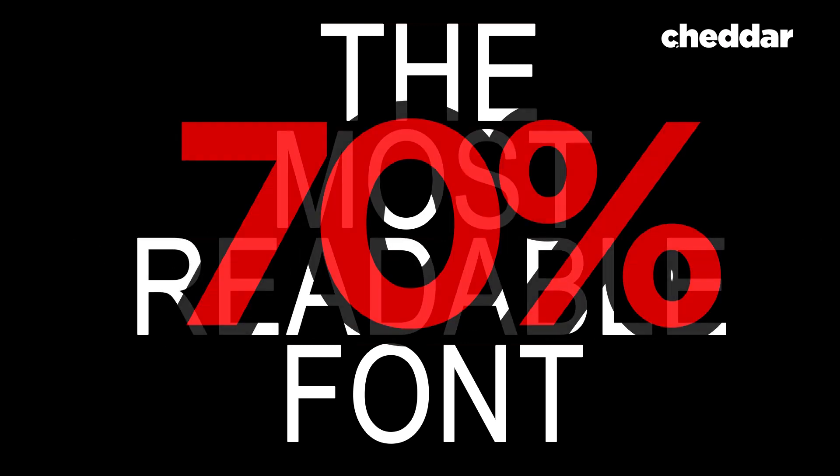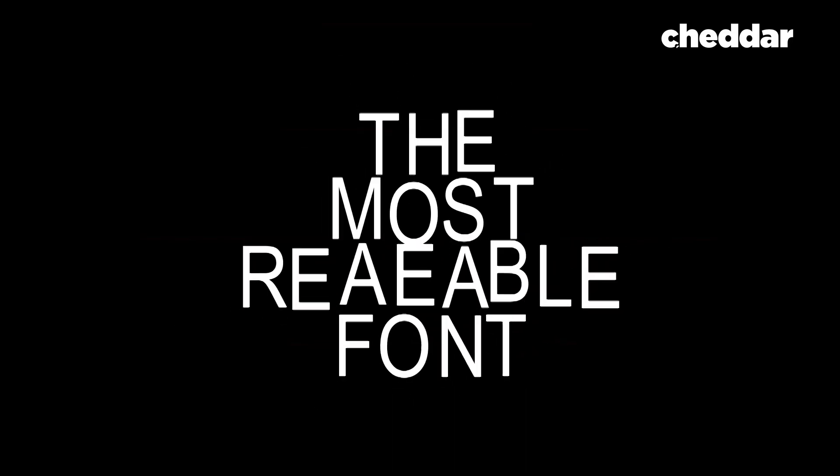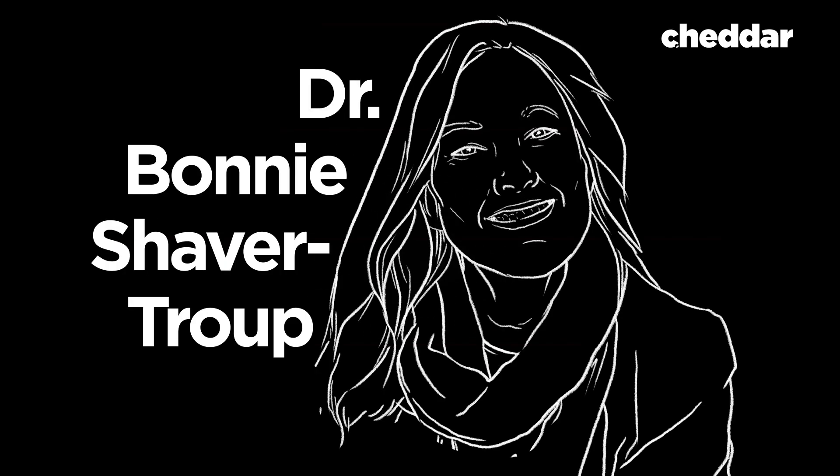But when nearly 70% of the population today experiences a level of reading difficulty, some propose we take a scientific approach. This has been the mission of educational therapist Dr. Bonnie Shaver-Troup.